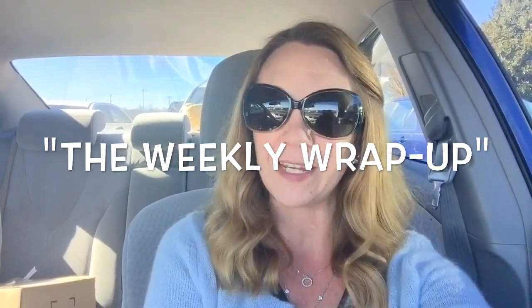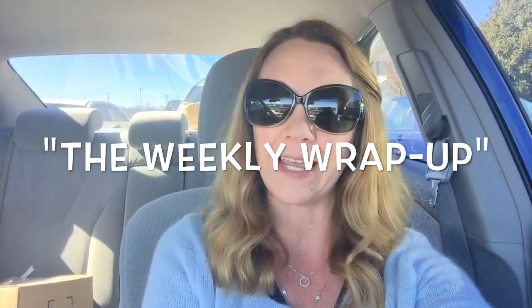If you guys want to see, just keep watching this video. Thank you so much for watching. I really appreciate it. Have a really great weekend, and I will see you guys next week.